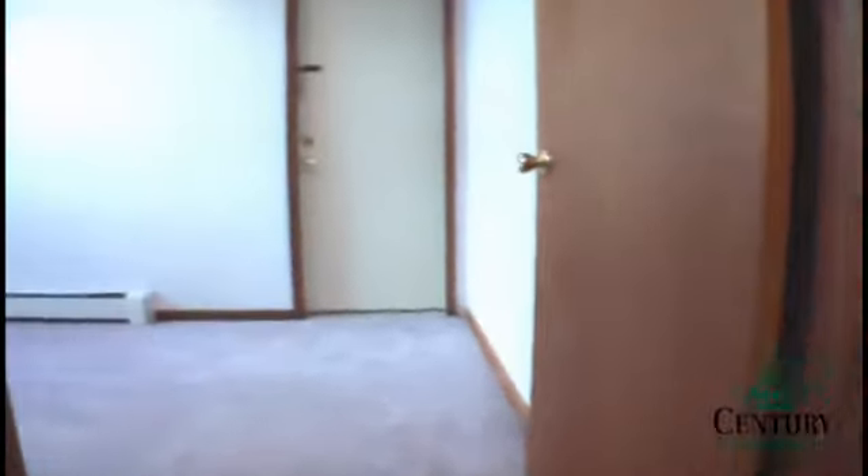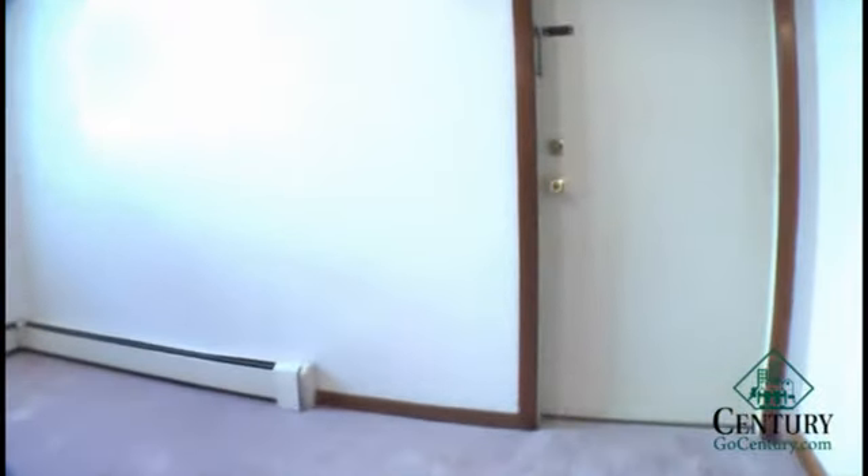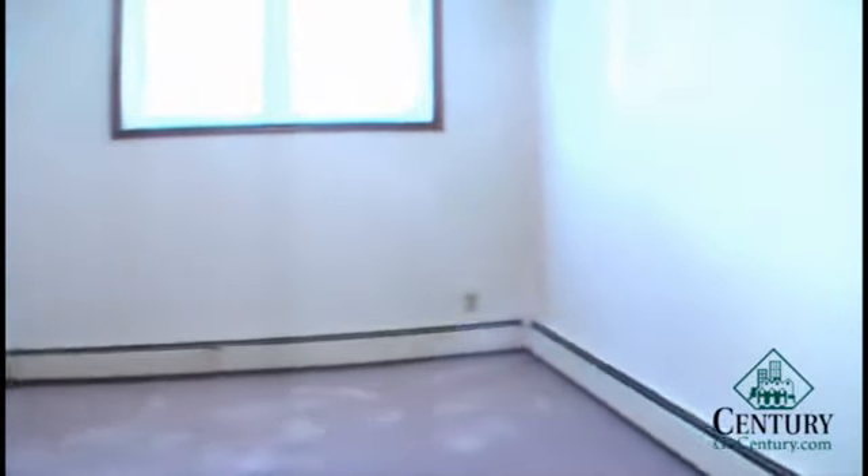Here we have the first of the two bedrooms. It is slightly smaller than the other, but it does have a double door closet. The second bedroom is a little bit larger and has a second exit that goes out to the back side of the building, which faces south.